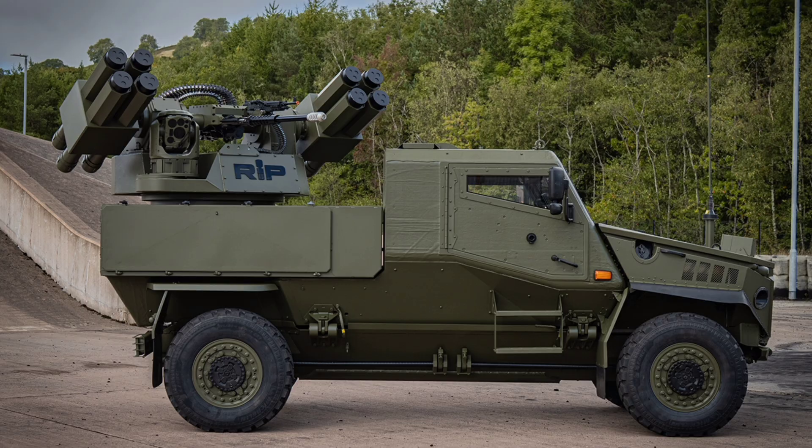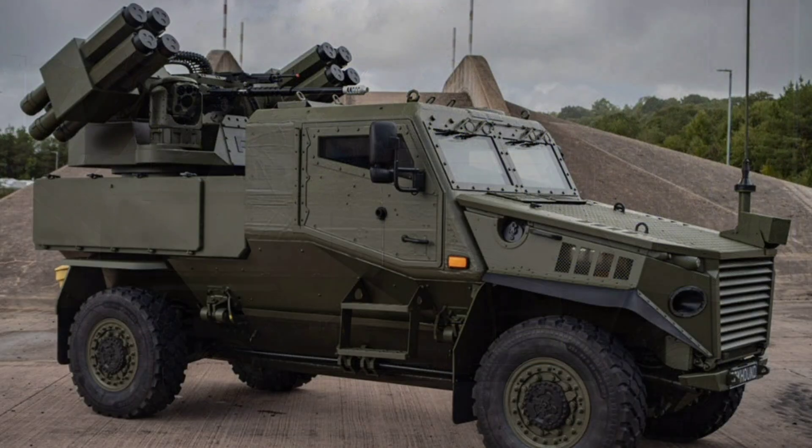Unveiled at the Defense and Security Equipment International, or DSEI, exhibition in London from September 9th to 12th, 2025, their joint demonstration of a short-range air defense, or SHORAD, variant of the British Army's Foxhound 4x4 protected patrol vehicle showcases British-led innovation at its finest, leveraging Moog's Reconfigurable Integrated Weapons Platform, or RIWP, to turn a battle-tested light vehicle into a versatile defender.